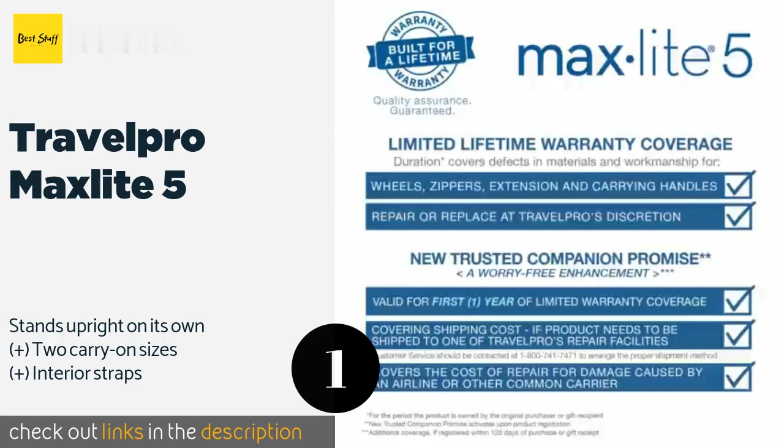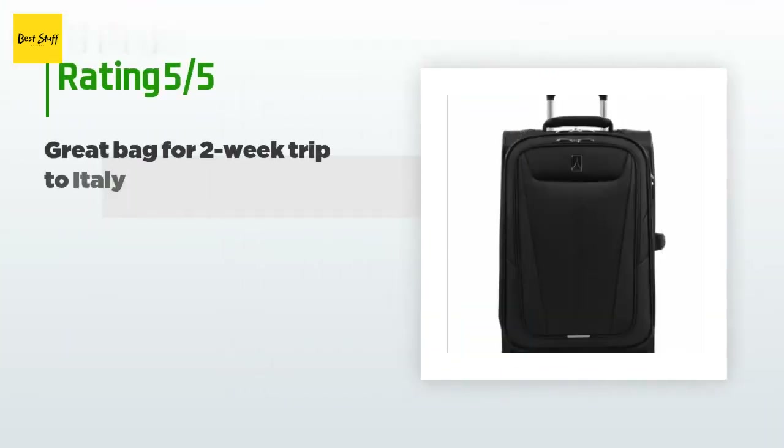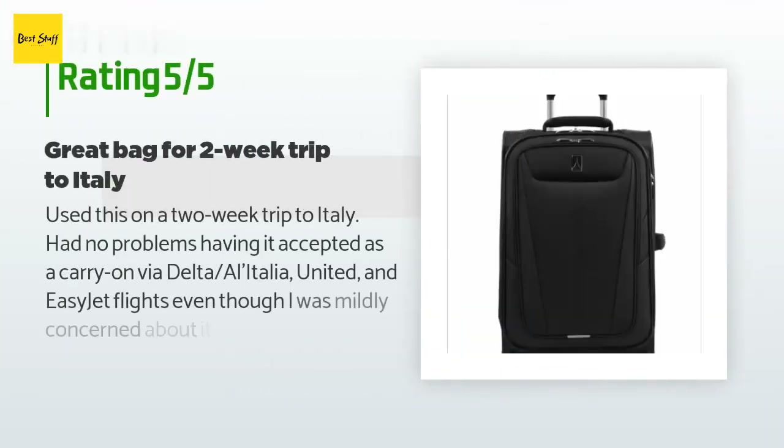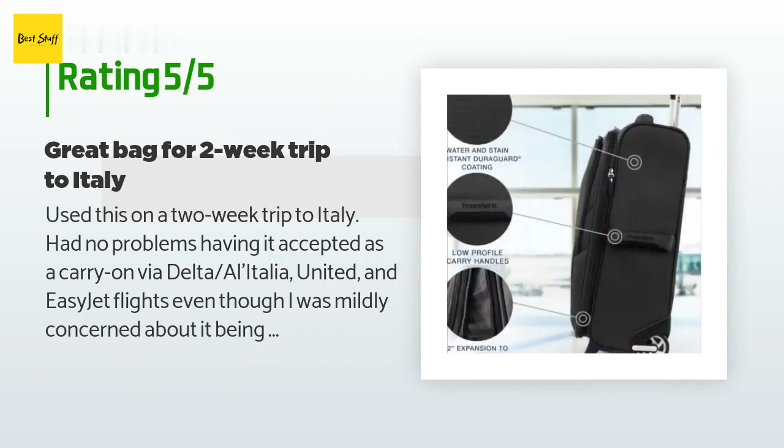This product is available on Amazon for $118 — check out the link in the YouTube description. The average rating of this product is 4.5 stars with more than 738 customer reviews.